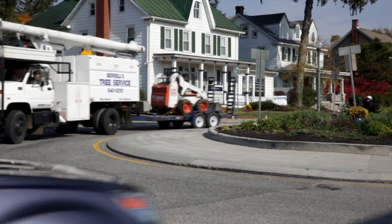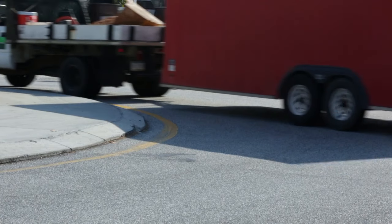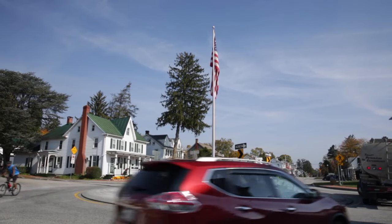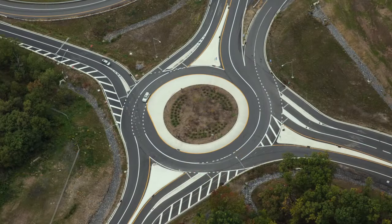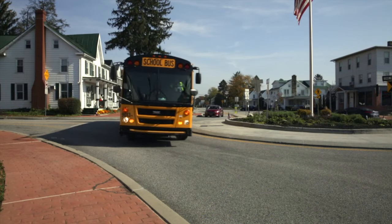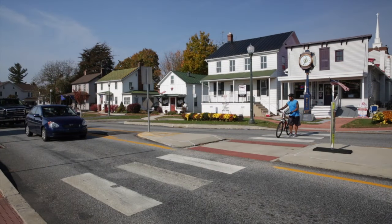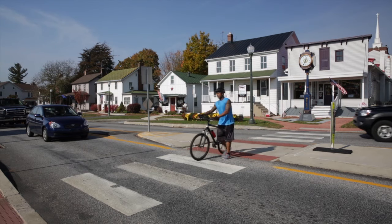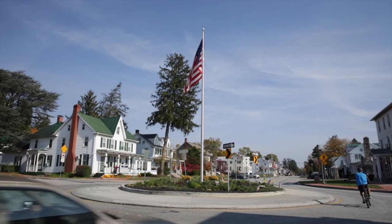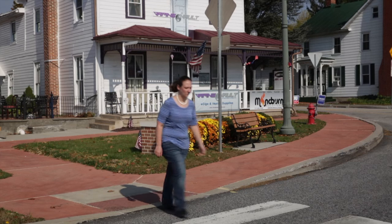Motorists should be aware of large trucks in a roundabout. There is typically a truck apron provided around the center island for truck trailers to track onto. The aprons are meant for the trailers of large trucks to traverse as needed. In many multi-lane roundabouts, trucks may need to use more than one lane. Motorists should not attempt to pass trucks in a roundabout. Motorists should watch for bicyclists as they may maneuver through the roundabout as either a pedestrian or a vehicle. Motorists must never overtake a bicyclist in a single-lane roundabout and must help keep pedestrians safe.